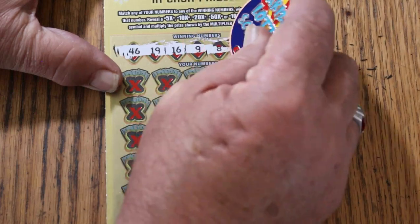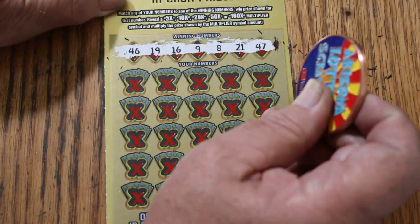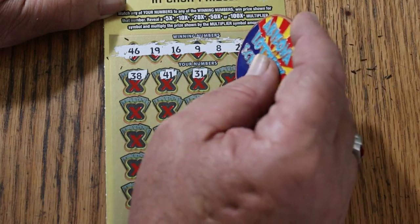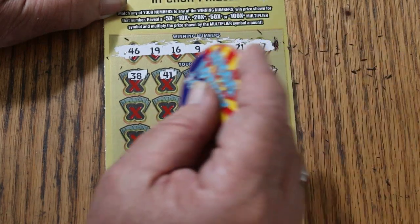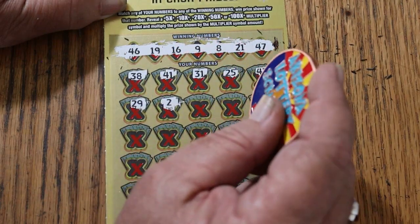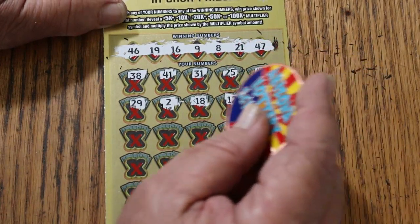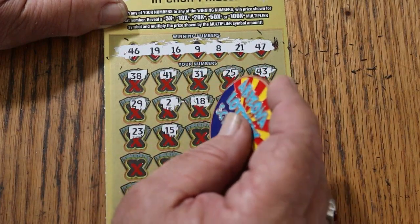46, 19, 16, 9, 8, 21, and 47. 38, 41, 31, 25, 43, 29, 2, 18, 12, 44, 23. My number: 15.